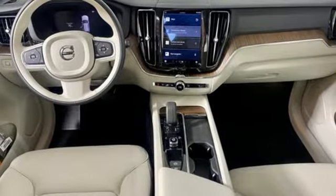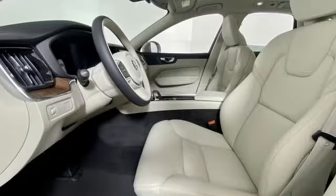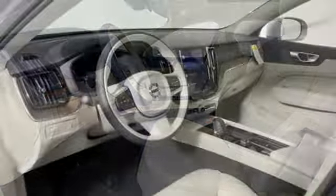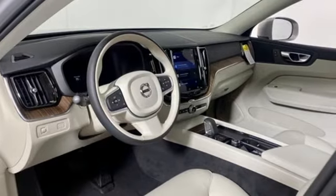External memory control, memory exterior door mirror settings, driver memory seats, auto dimming rearview mirror, and LED low and high beam headlights.